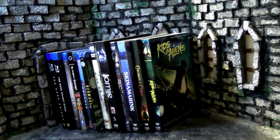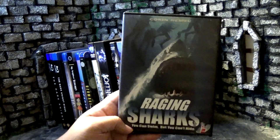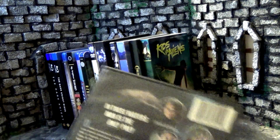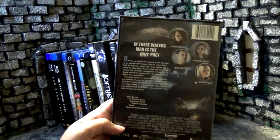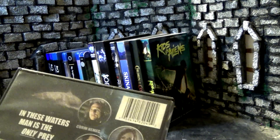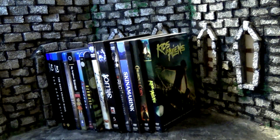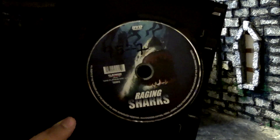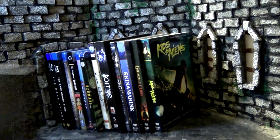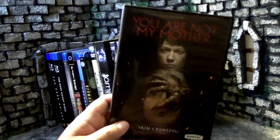Starting off with another shark movie — always trying to stock up for Sharks of Summer. This one's called Raging Sharks. Flipping to the back, it talks about how they're in an underwater lab — sounds like Deep Blue Sea — and there's a strange vibration drawing all the sharks. There are characters that might be aliens? In these waters, man is the only prey. Sounds like a good fun shark movie. Definitely trying to add more to the collection, as doing a shark movie a week eats through them fast.